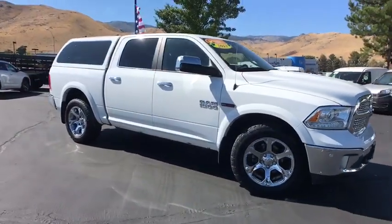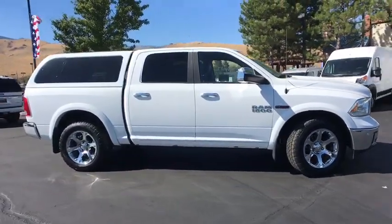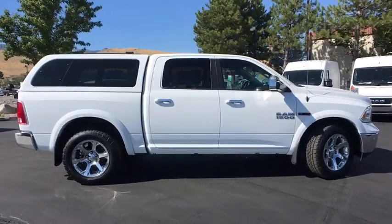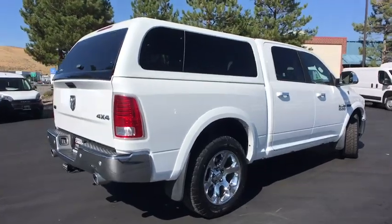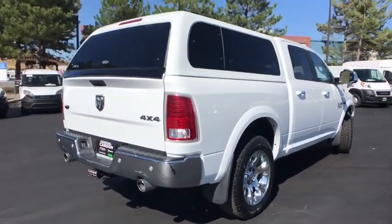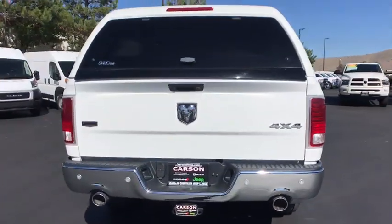Stop by and take a look at the 2015 Ram 1500. The Ram 1500 went against the Chevrolet Silverado, Ford F-150, and Toyota Tundra, which are all excellent trucks in their own right. The Ram took home the prize for its well-rounded strength.